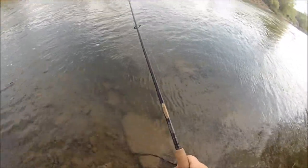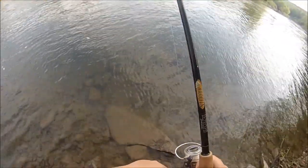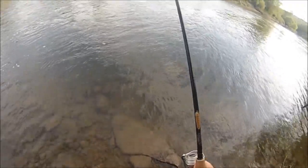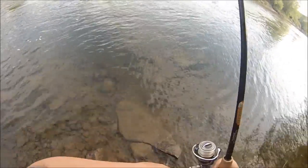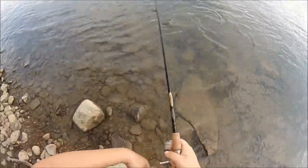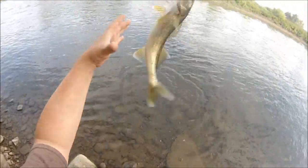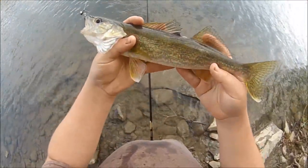Feels like a rock bass, big one. This can't be a rock bass — fighting too hard. I think it's a walleye. Yeah, it's a walleye. Little walleye. Very cool.